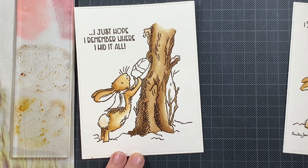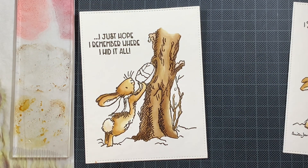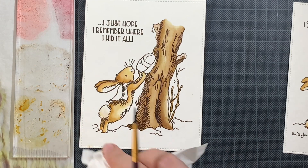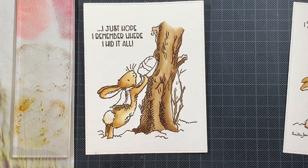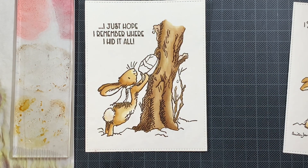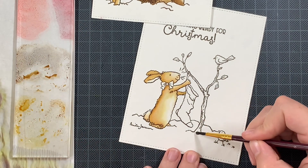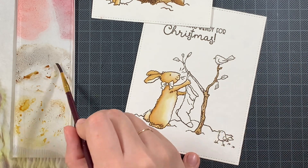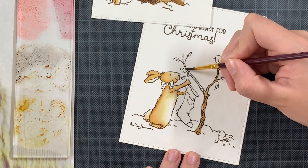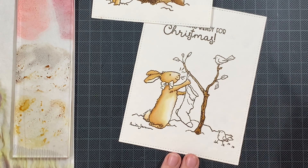Once the first tree is finished I switch to the other panel to do the tree there, just to show you how similar these images are. This is a really handy way to work — if you have similar stamp sets, stamp everything out at once and start coloring them all together. This way you don't need to take those markers or watercolors out again, and you don't need to think about color combinations because you already know they work well. It's a really handy approach when you want to create multiple cards.